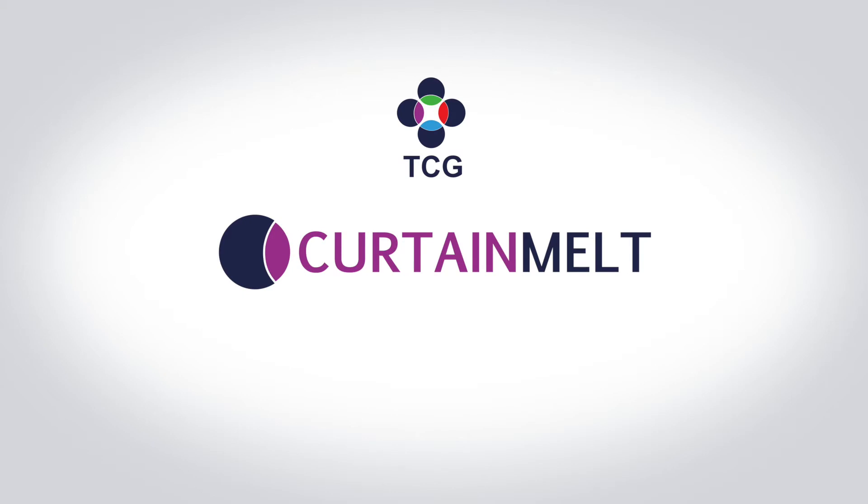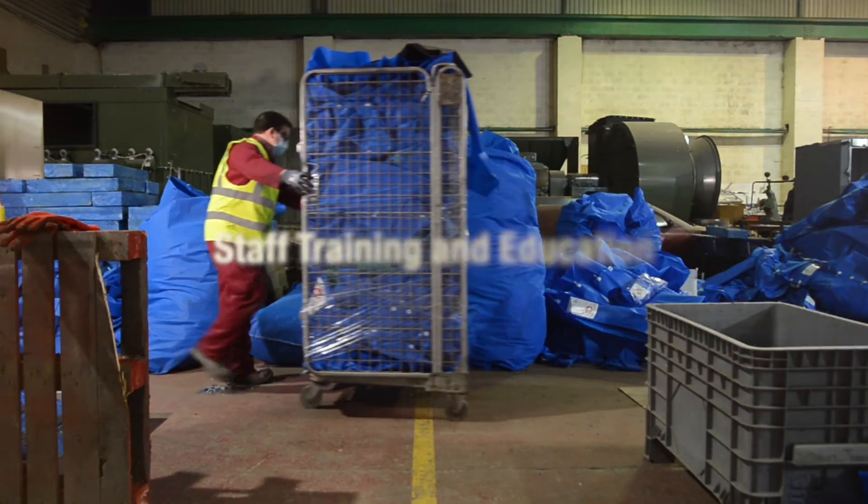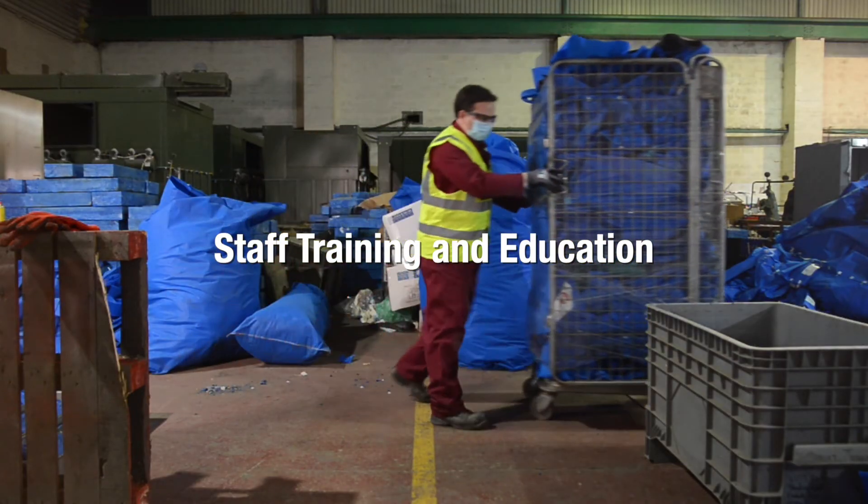Curtain Melt's innovative recycling process can provide the solution, along with training and education for the staff involved.